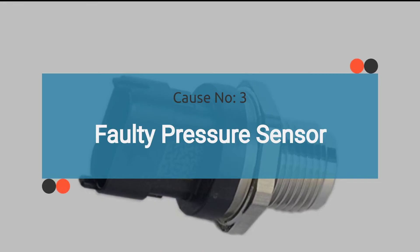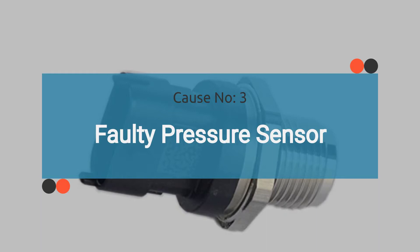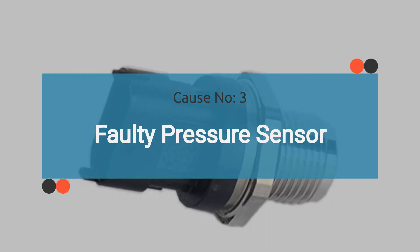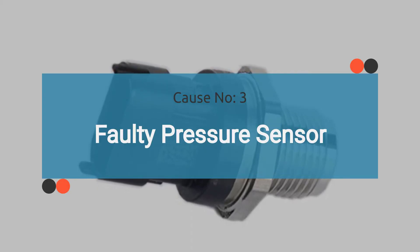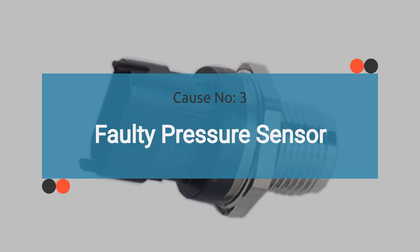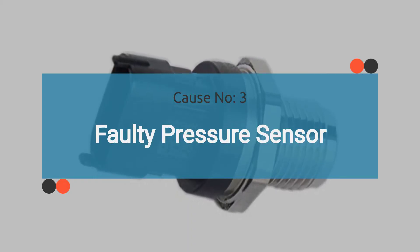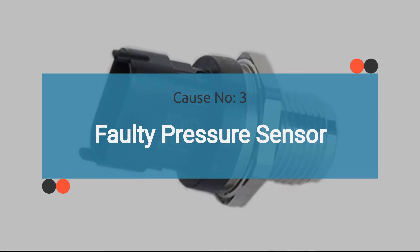Number three: faulty fuel pressure sensor. A fuel pressure sensor is used to monitor fuel volume control valve (FVCV) performance. A faulty fuel pressure sensor can certainly contribute to issues with the fuel volume control system, potentially leading to the P0004 trouble code. If a faulty fuel pressure sensor causes P0004, it's crucial to check for other OBD-2 codes related to fuel pressure sensor issues. Check the video description for OBD-2 codes related to a faulty fuel pressure sensor.